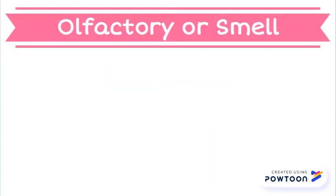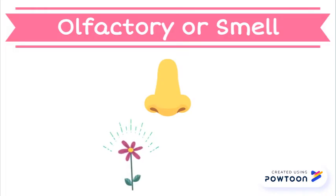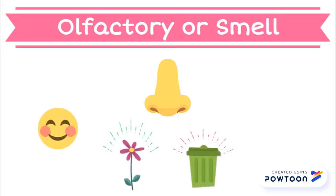The olfactory system is the sense of smell within our nose. The olfactory system helps us identify the different scents around us, like the smell of fresh flowers or the smell of garbage.